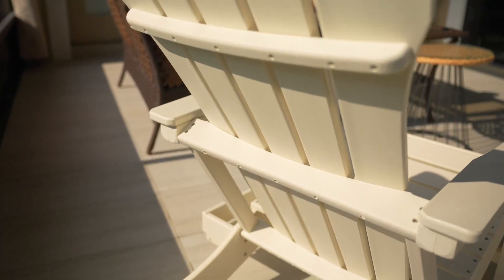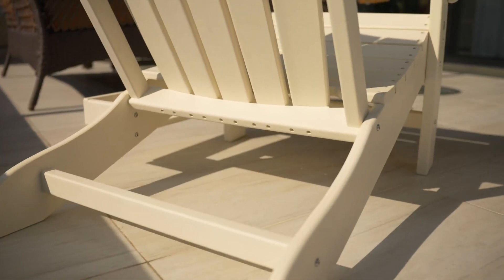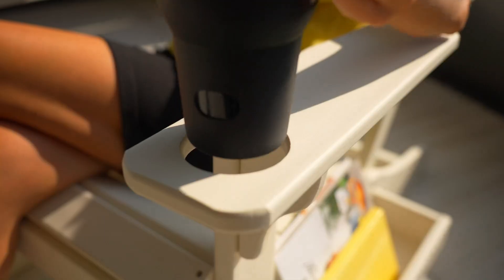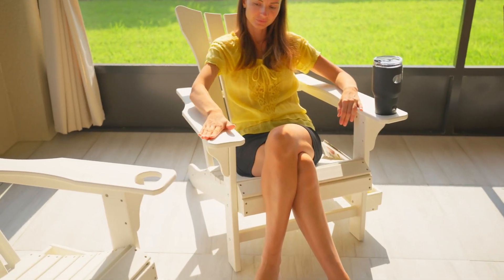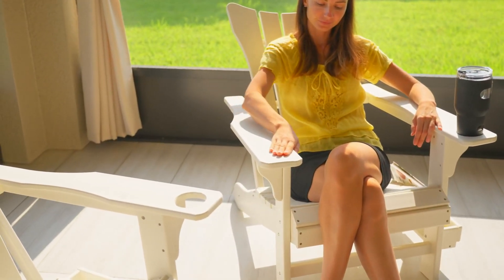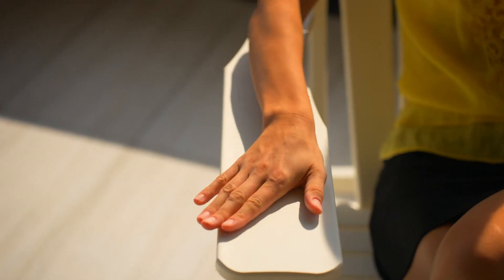Speaking of comfort, the design of this chair truly shines. The curves and contours fit your body perfectly, providing support in all the right places. Whether it's lounging by the pool, enjoying the warmth from a fire pit, or simply sitting back in your lanai, the Minpinser Adirondack chair allows you to do it in maximum comfort.